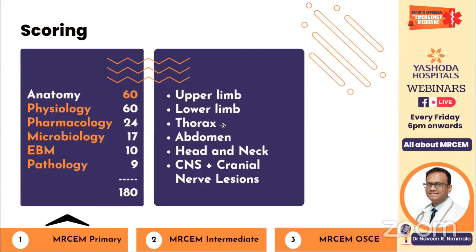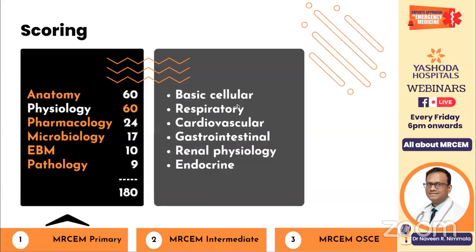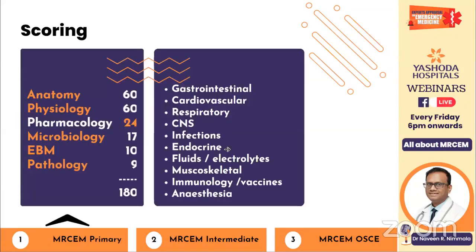In anatomy, topics include upper limb, lower limb, thorax, abdomen, head and neck, CNS, and cranial nerve lesions — worth 60 marks. In physiology, there are six topics: basic cellular physiology, respiratory, cardiovascular, gastrointestinal, renal, and endocrine. Pharmacology covers majority of systems, plus anaesthesia topics and vaccines.